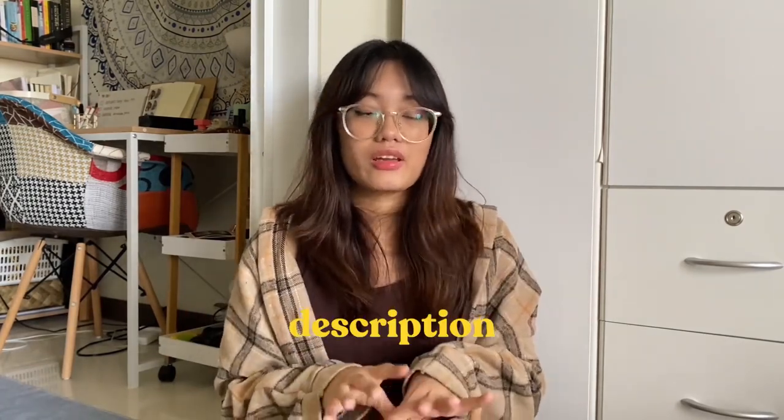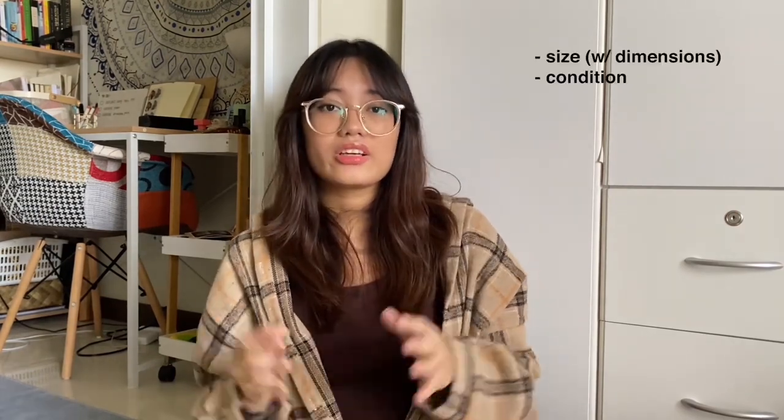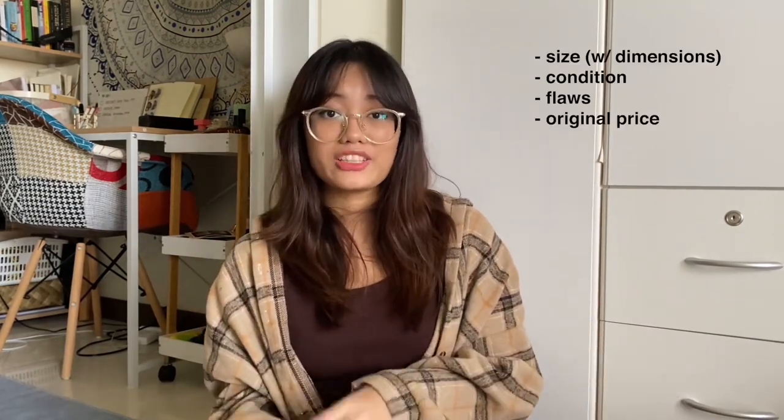Another important part is your description — again, be as descriptive as possible. Include the size, and not just small or medium. Add the dimensions: take a tape measure and measure the length, width, and waistline if it's a bottom. Buyers are always going to ask for dimensions. You can also add the condition — like 8 out of 10 — and always note any flaws so you don't scam your buyers. Optionally, include the original price so buyers know the worth, for example 'originally bought for 1,000 pesos, selling for 800 pesos.'